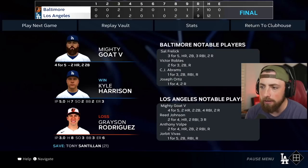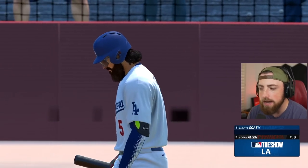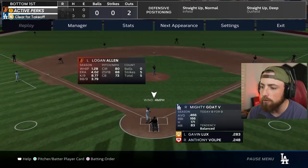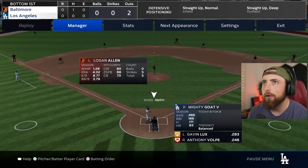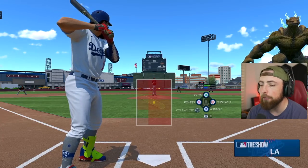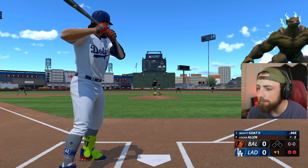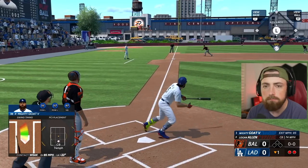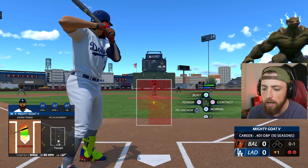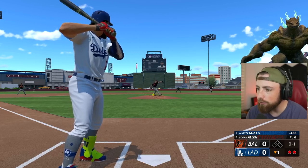I think we have one more game here - unless this is a four-game series, I'm not sure. Let's see if we can't hit a few more home runs. I have no idea how many home runs I've hit this episode - maybe like 12 or 13. We're going to end the episode with a five-home-run game. Okay, that's not the start we're looking for - a weak chopper. Let's go Mighty.